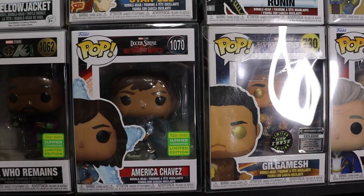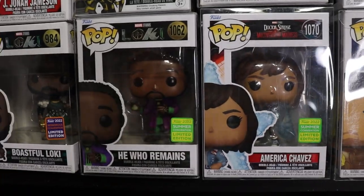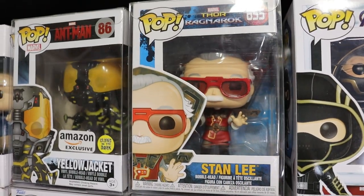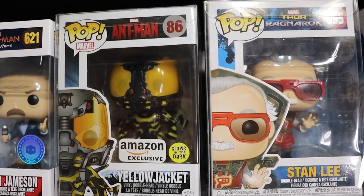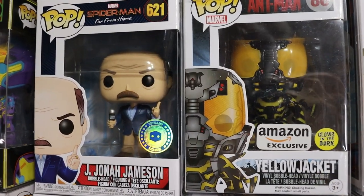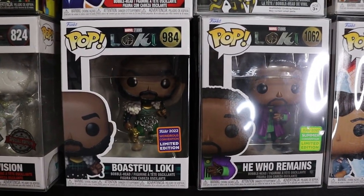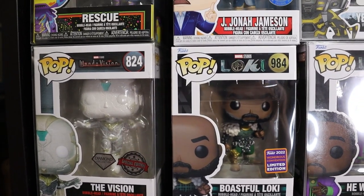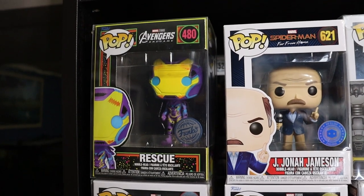There is the 2022 Summer Convention exclusive America Chavez next to the same convention exclusive He Who Remains. Up top we do have a Ragnarok Stan Lee with an Amazon exclusive Yellow Jacket - really cool glow on that one. J. Jonah Jameson pop in a box, the Deadpool pop in a box exclusive. Boastful Loki. We have a Diamond Edition Vision - I really like that one, the Diamond really works well with it. And a Blacklight Rescue.